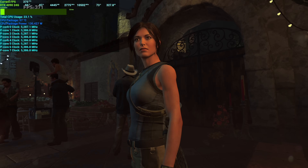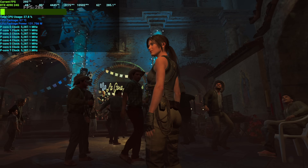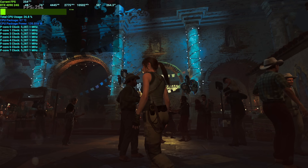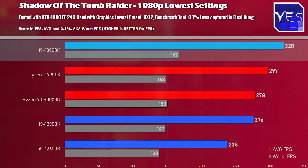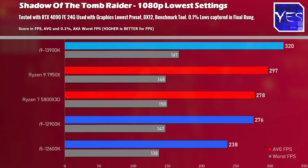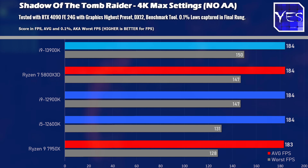In Shadow of the Tomb Raider, we got numbers I have never seen before on either AMD or Intel's side. The 13900K came out with 320 average FPS at 1080p lower settings on DirectX 12, and the 7950X got close to 300 FPS as well — some very impressive figures in this game. The move to 4K, however, showed basically nothing — the equivalent of eating a nothing burger.